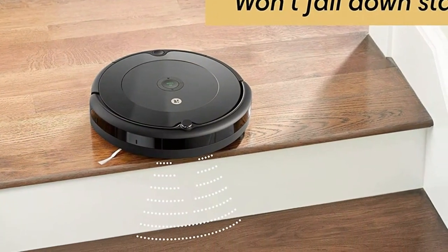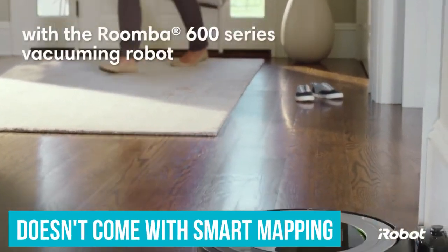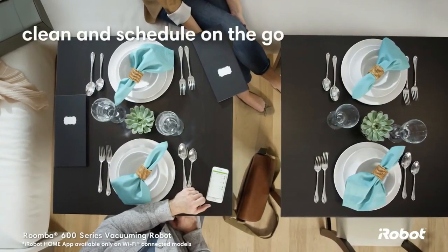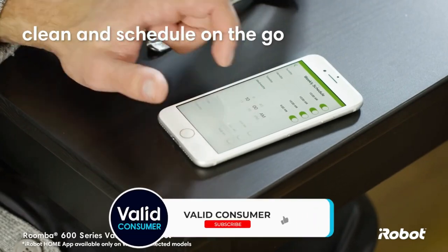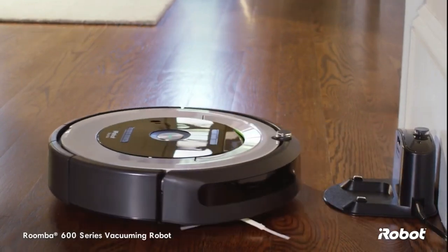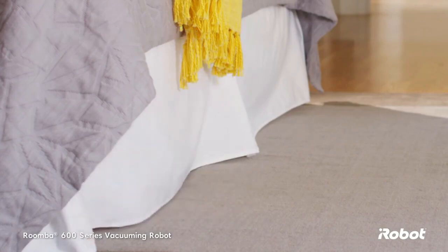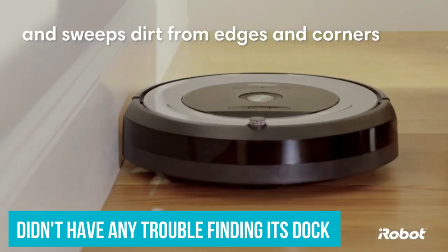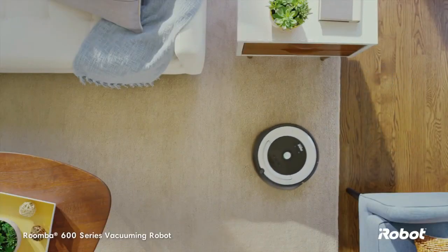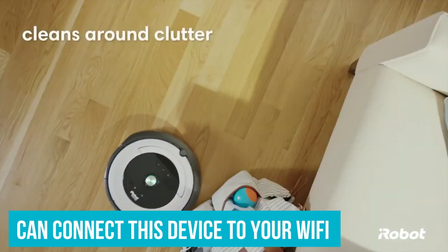This robot vacuum is not as smart as some of its competitors — it doesn't come with smart mapping or object avoidance, features that typically come at a much higher price point. Instead, it travels around your home in no particular order and then heads back to its dock once the battery begins to run low. While some might prefer the more predictable coverage you get from mapping robot vacuum cleaners, this less expensive pick achieves the same goal at the end of the day, albeit a bit more chaotically. We found that this basic model didn't have any trouble finding its dock at the end of a cleaning cycle, and that it hardly got stuck at all. You can connect this device to your wifi network and use the accompanying app to turn it on or off and set a schedule.